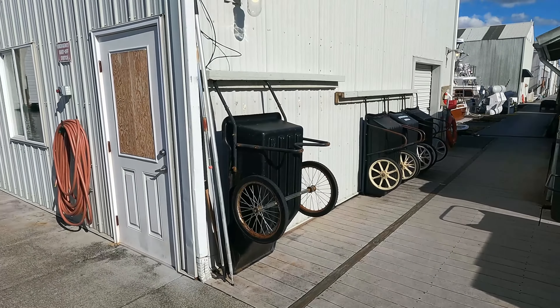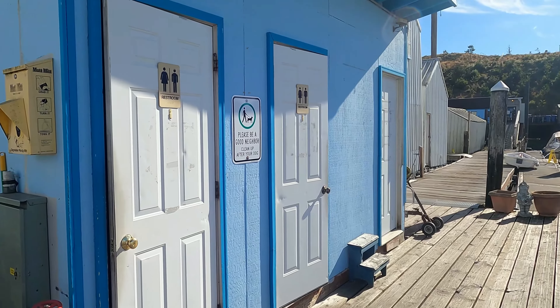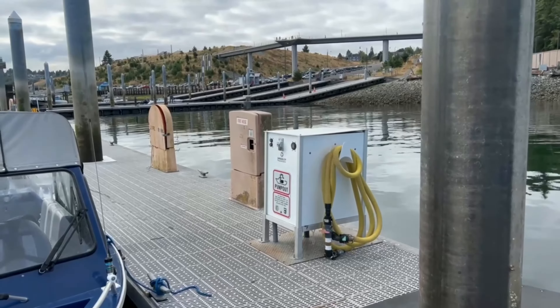They have carts to move stuff to and from your boat. They also have two bathrooms and one shower, but if you have a shower on your boat I would use that one. They have a portable pump-out, but also a nice one at the boat launch.